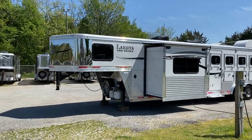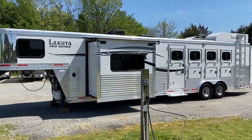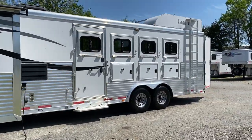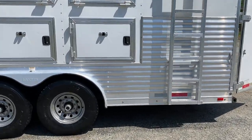used four horse. This would be a 2015 Lakota four horse with a 13 foot short wall. This has drops on the head side, drops on the rear, and does have a hay rack with the fold-out new style ladder.